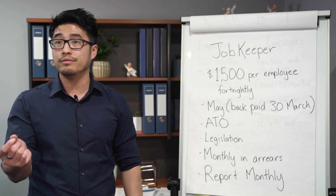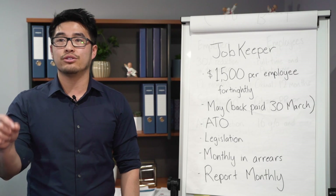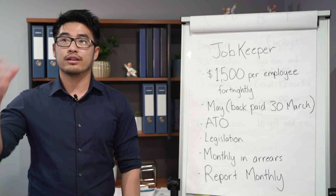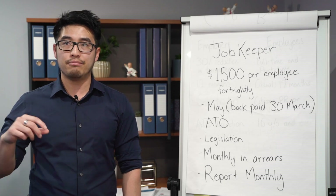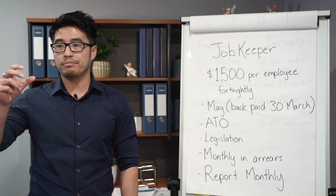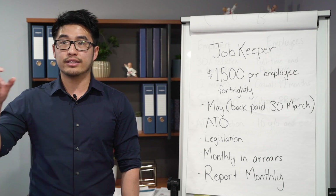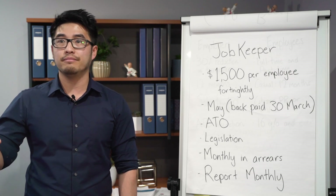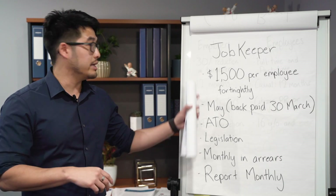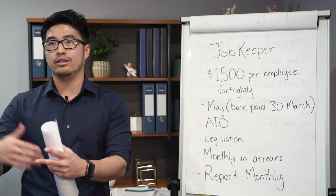To be eligible you need to show a 30% reduction of turnover. You compare that turnover reduction to the same period 12 months ago. For example, April to June — if you report on a quarterly basis, you need to compare your 2020 April to June figures to your 2019 April to June figures. If there's a 30% reduction of income reported in your business activity statements, more than likely you'll be eligible for the JobKeeper payment.